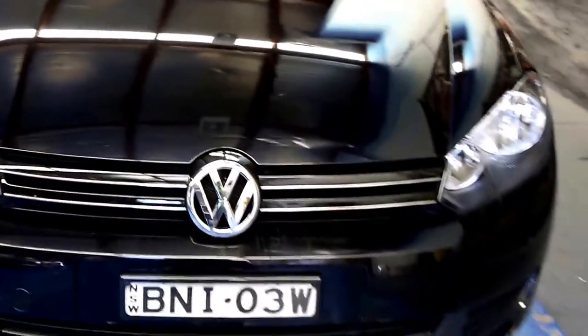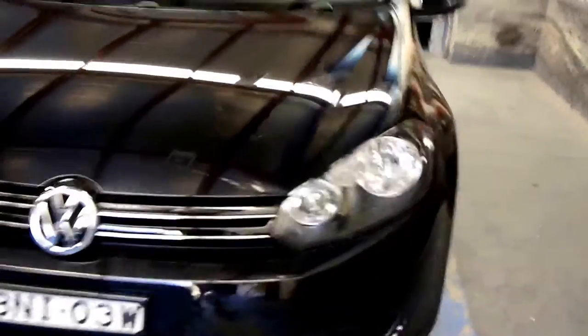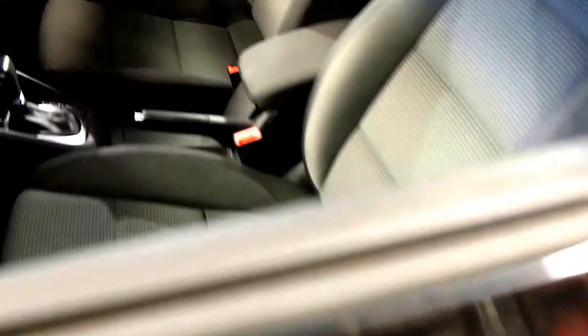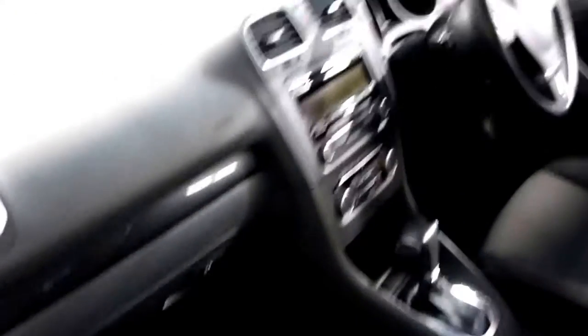Today we've got an absolutely gorgeous 2010 Volkswagen Golf 118 TSI Comfortline. As you can see it's black in colour with the grey interior and it's only travelled 35,000 genuine original kilometres from new. It does have a full service history and as you can see it's got two remote control keys.